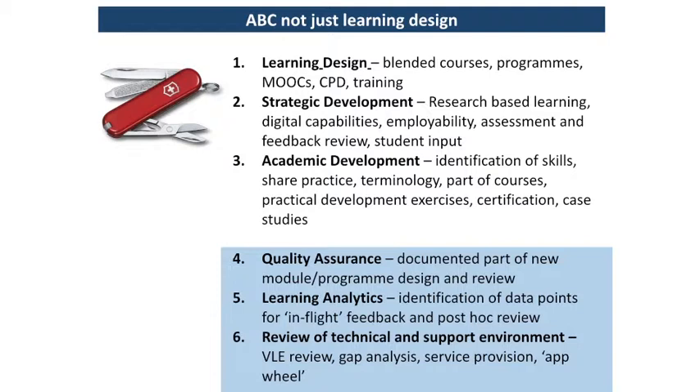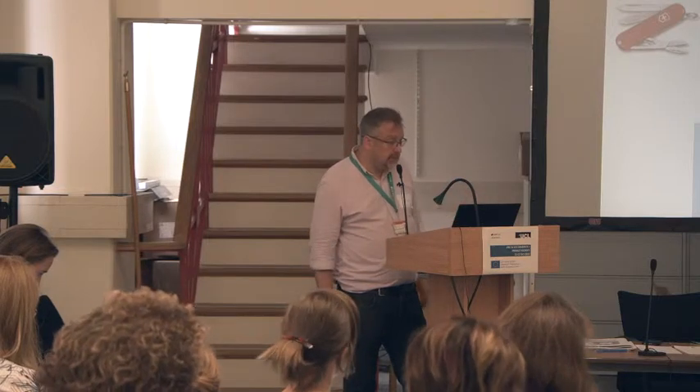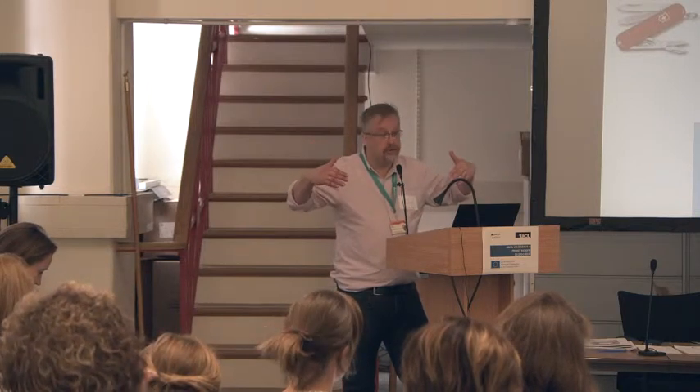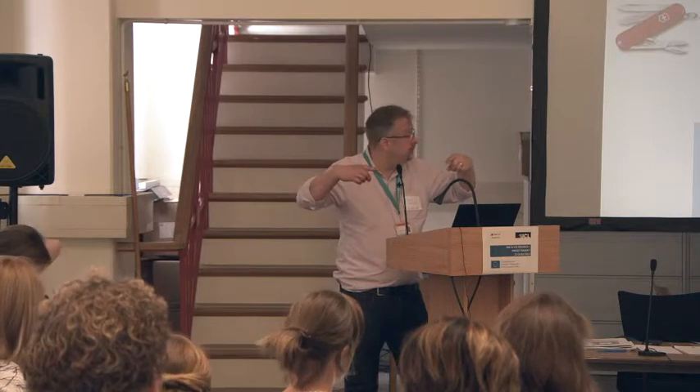We think of it as a bit like a Swiss Army knife — it's a simple tool but you can use it for lots of different things. Academic development is one use: helping our academic colleagues improve their skills. It's now part of our academic development programmes. We could also use it for quality assurance, to document and share designs across the university, or alongside learning analytics — using design to identify data to see how students are doing while the module is running.